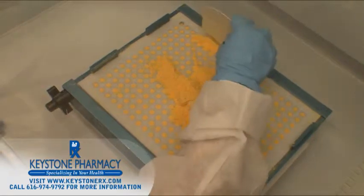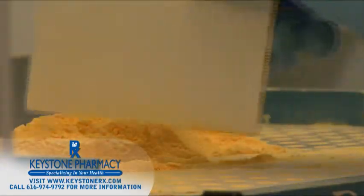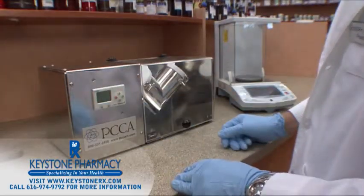We use the purest chemicals with certificates of analysis from reliable FDA approved companies. A V-Blender is used to evenly blend multiple ingredients.